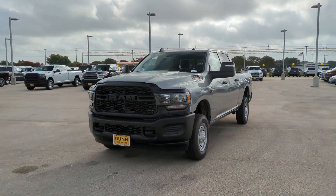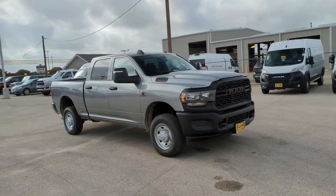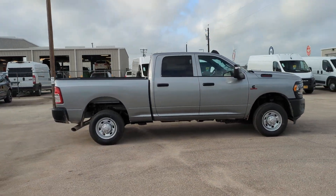Take a moment to check out the 2024 Ram 2500. The Ram 2500 has what it takes to get the big jobs done right. It's infused with heavy-duty capability — connected, convenient, comfortable, and built to last.